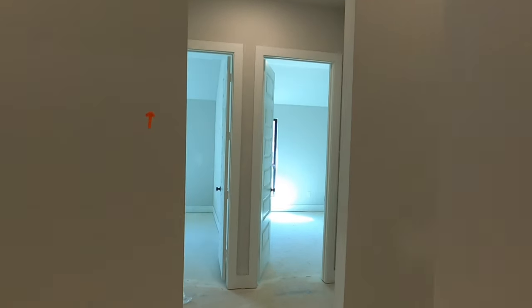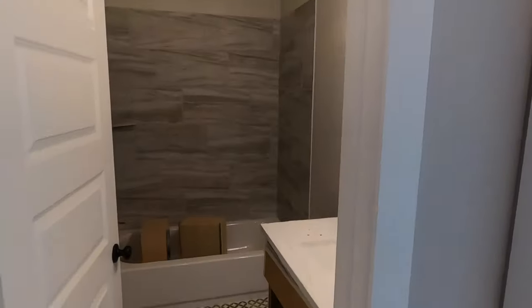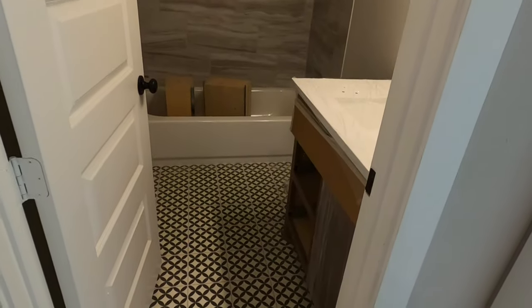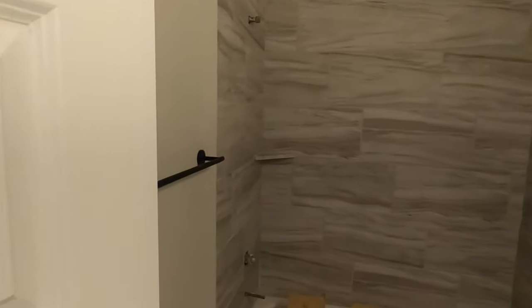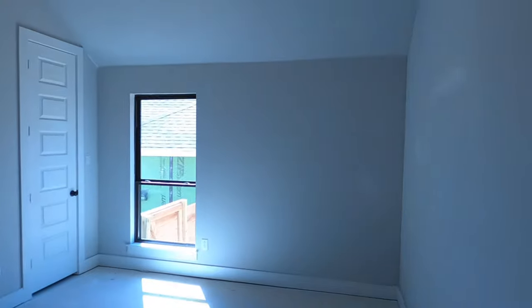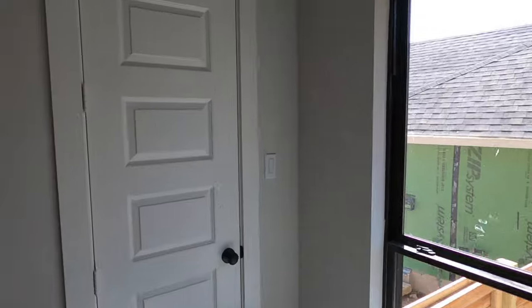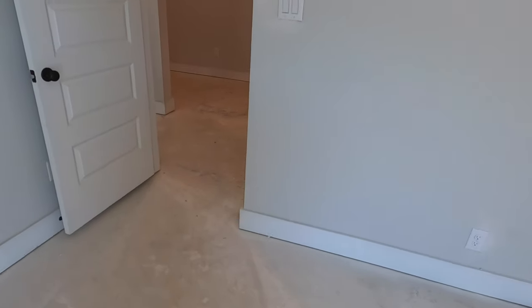Just across the hallway, we have the two other bedrooms. Here's the bathroom that these two rooms would share — same tile as we had before. Decent-sized rooms. Let's check out the closet. I love how tall the baseboard is — it's a pretty good height.